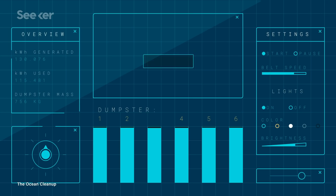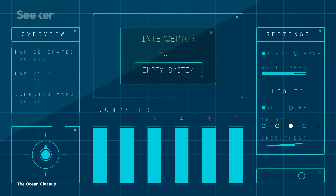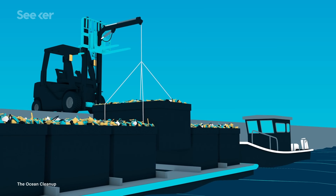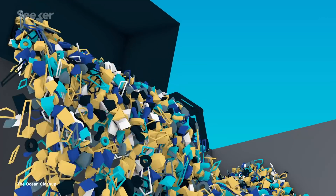Sensors detect when the dumpsters are full, at which point a text is automatically sent to the local operators saying that it is time to take out your trash. The trash is then carted off to waste management for processing.